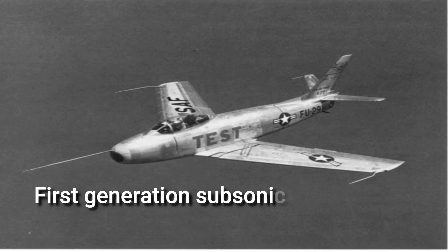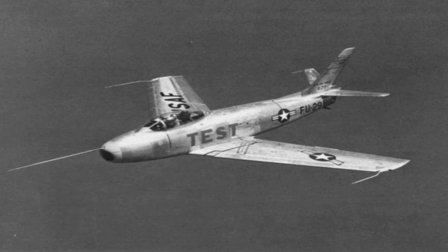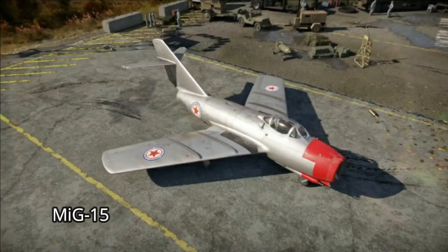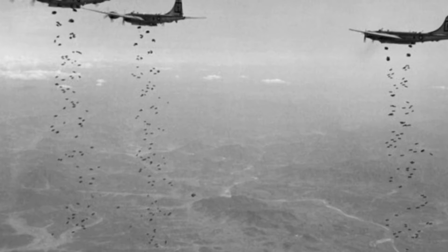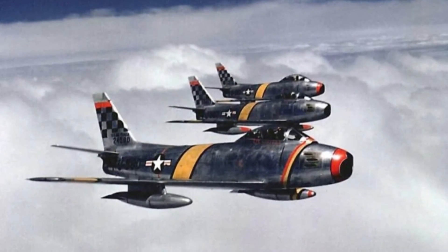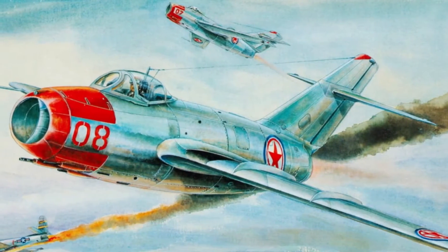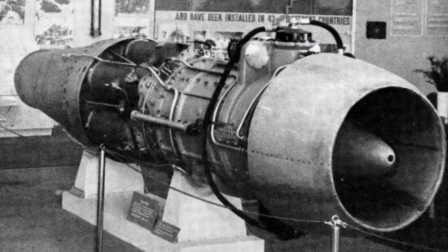First generation subsonic jet fighters, mid-1940s to mid-1950s. The first generation of jet fighters, including the F-86, MiG-15, and MiG-17, were equipped with machine guns, cannons, unguided bombs, and rockets, in addition to primitive avionic equipment devoid of radars and self-protection countermeasures. This generation was characterized by their lack of afterburners and subsonic flight characteristics in their jet engines.